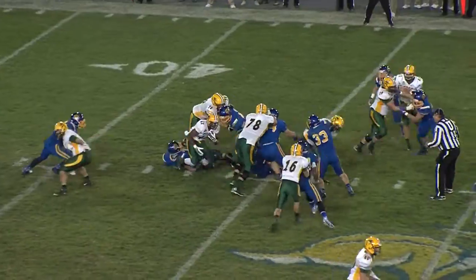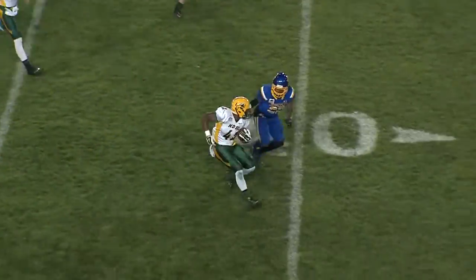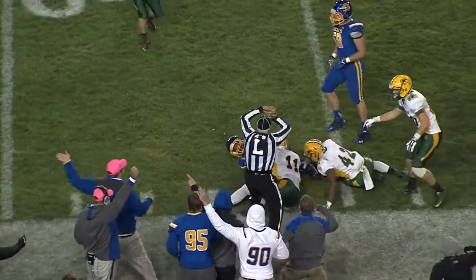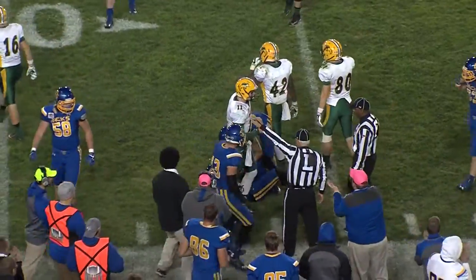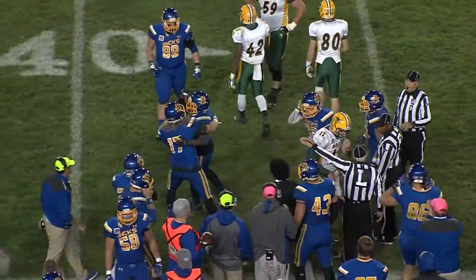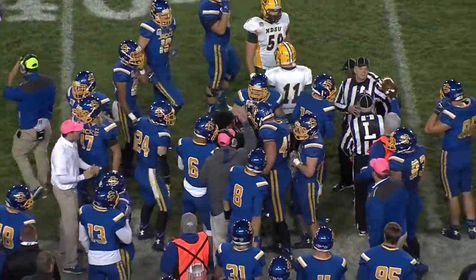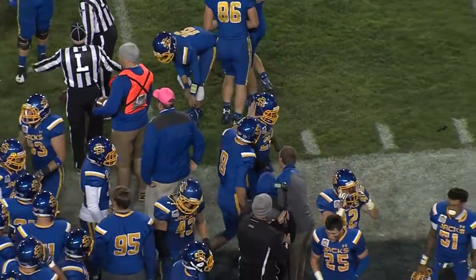Wentz in the gun, hands to Frazier up the middle — breaks free at the 45, midfield, angling right side, 45 to the 40, and he's spun down to the 35-yard line. And the Jacks took the football away — what a play by Butler. He was throwing Bruce Anderson to the turf, had his hands on the ball, and as he tossed Anderson down, Butler ended up with the football after a 26-yard gain.